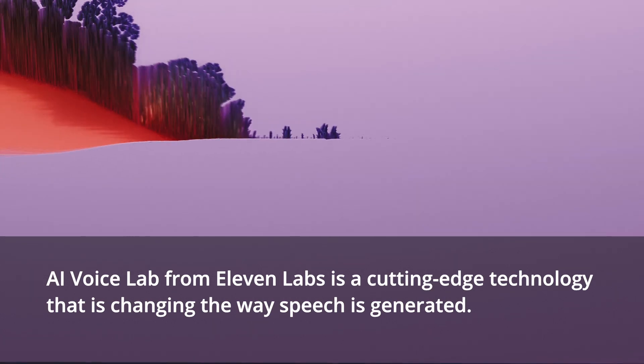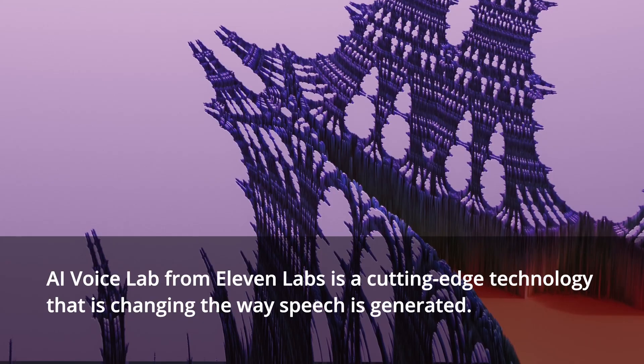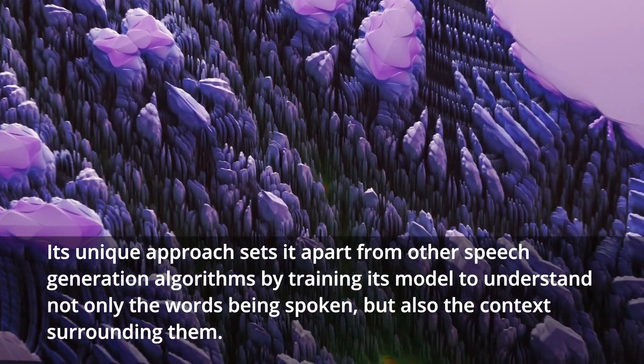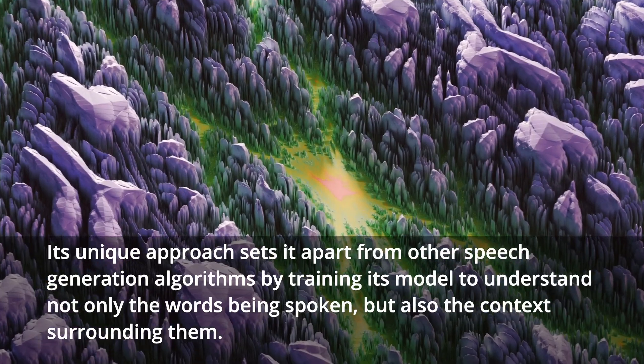AI Voice Lab from Eleven Labs is a cutting-edge technology that is changing the way speech is generated. Its unique approach sets it apart from other speech generation algorithms by training its model to understand not only the words being spoken, but also the context surrounding them.